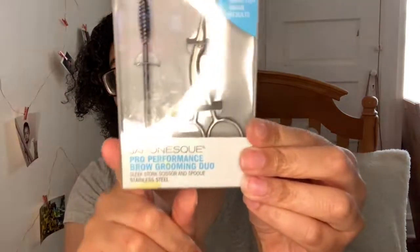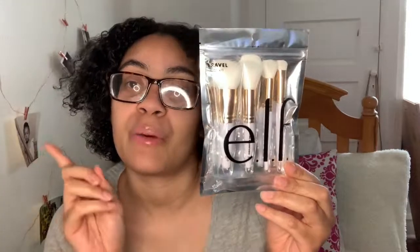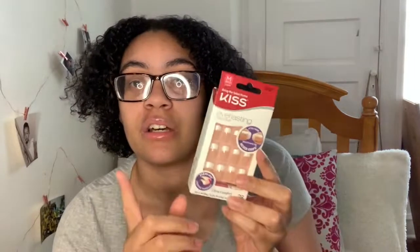For beauty, I got this brow grooming duo — I can finally try to do my eyebrows, hopefully I don't mess them up. I'm going to use it when I do my self-care routine video, which is coming soon, so stay tuned. I also got some makeup brushes — even though I don't do makeup, I'm trying to get into it, so I needed some brushes.